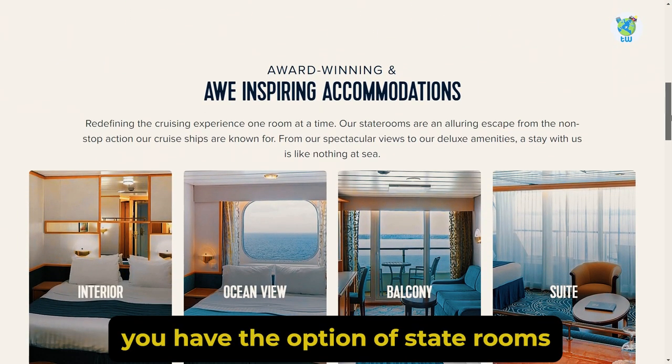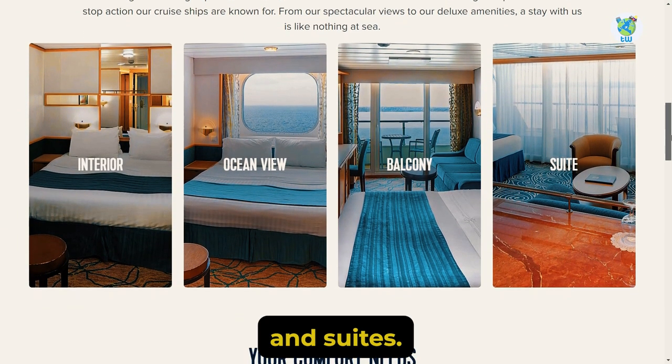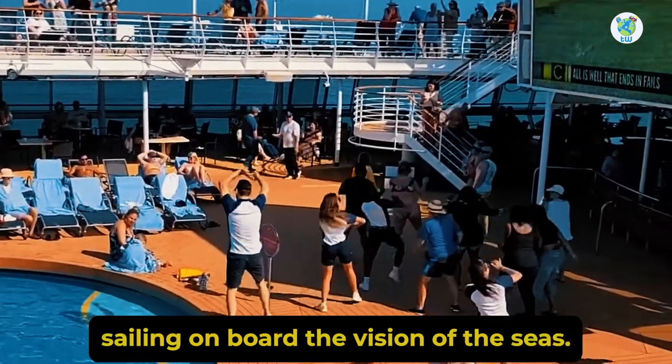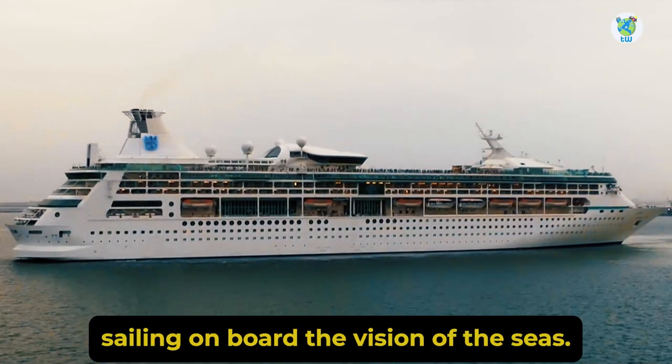For accommodations, you have the option of staterooms and suites. Overall, you will enjoy sailing on board the Vision of the Seas.